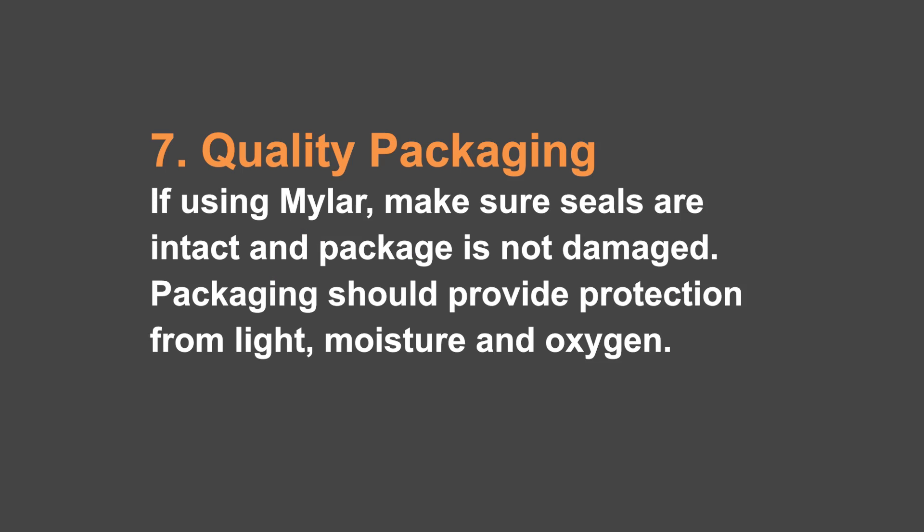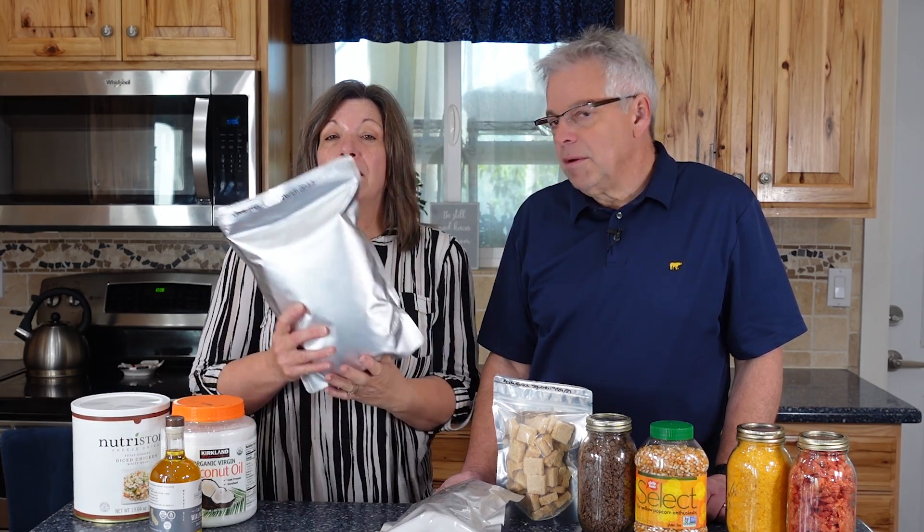And number seven is to use quality packaging. You've got to protect it from light, from moisture, from oxygen. The ideal thing is a number 10 can, but we can't always do that. If you're using Mylar, it's a good option, but you've got to make sure it's quality Mylar that doesn't have any pinholes in it. Glass jars are one of my favorites, but they won't protect from light, so you've got to protect the jar from light. Quality packaging really makes a difference — if you just invest up front, it'll pay off over the long run.